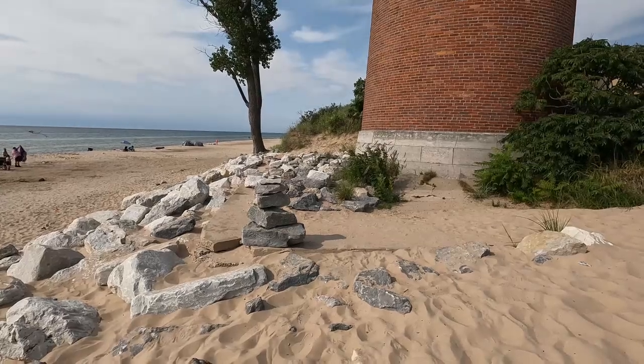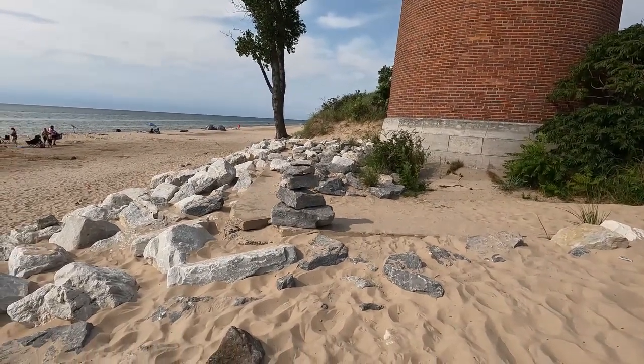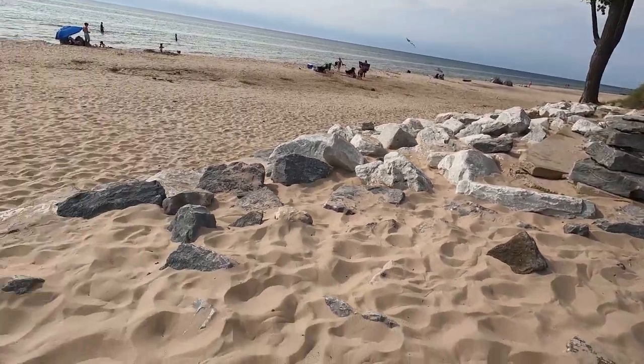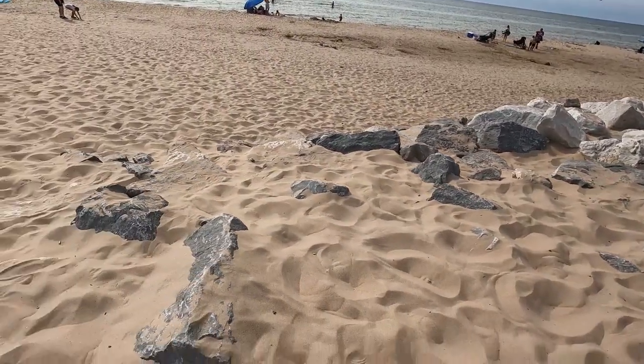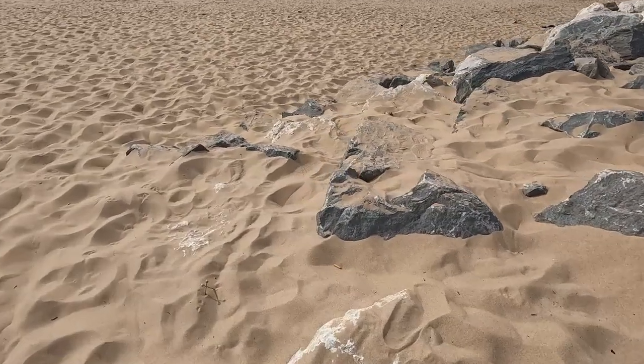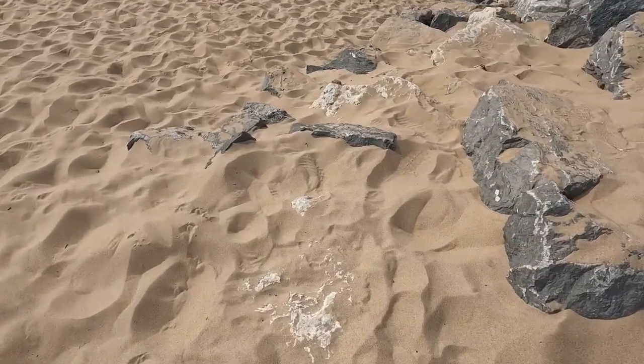You can see the rocks in front of the lighthouse as they start to bury themselves in the sand. Who knows how many rocks are underneath. You can see here — this one has just about disappeared.